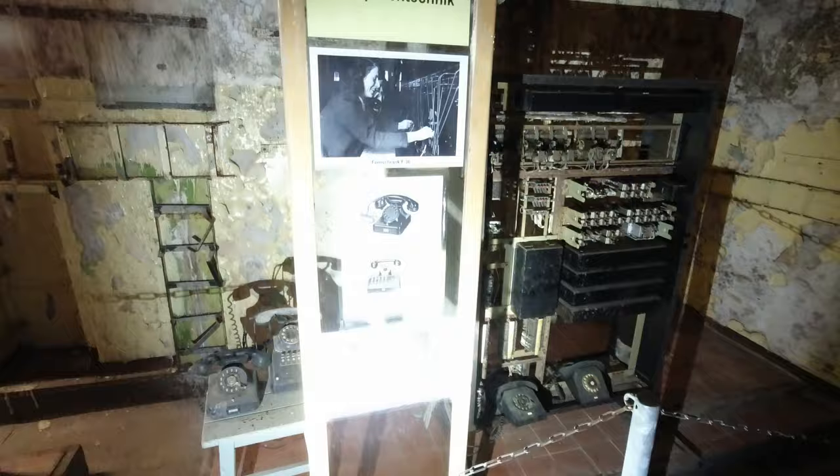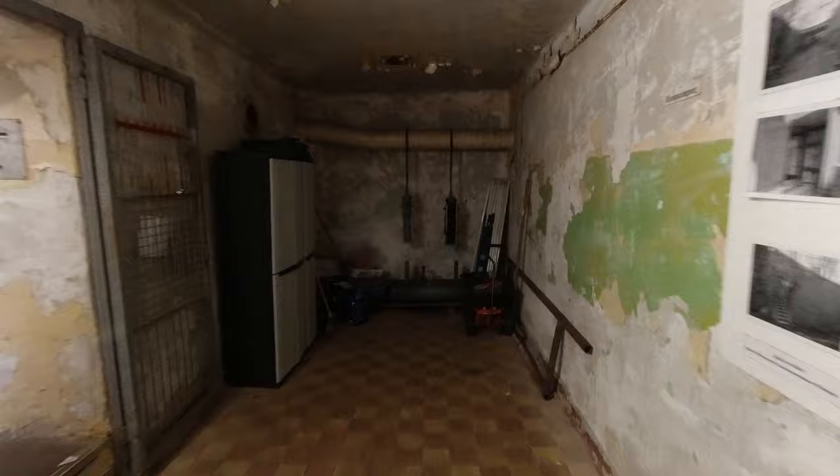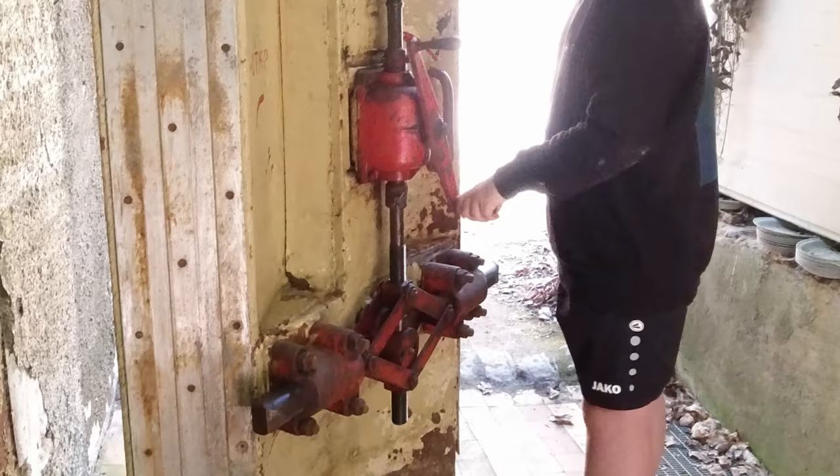In World War II this was a telex mediation room. From 1943 onwards, women worked here. There's probably much more to this complex than the guides have shown us, but at least you'll know a little bit about what went on here in the Second World War.